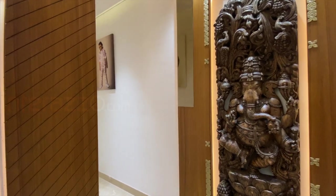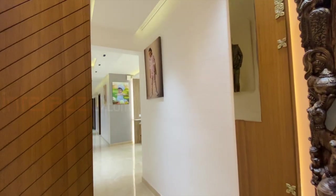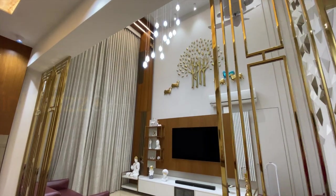The Lord Ganesha sculpture acts as the anchor piece of the foyer space, so we have given veneer paneling to the back of it. We have also designed a PVD partition at the entrance of the living area.